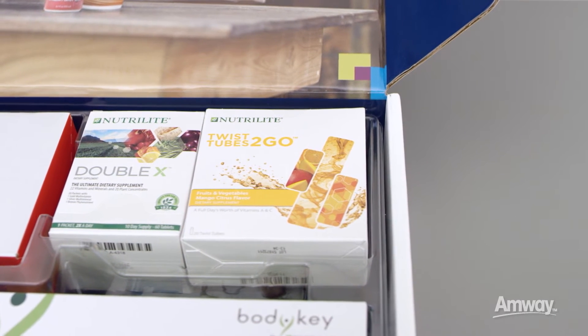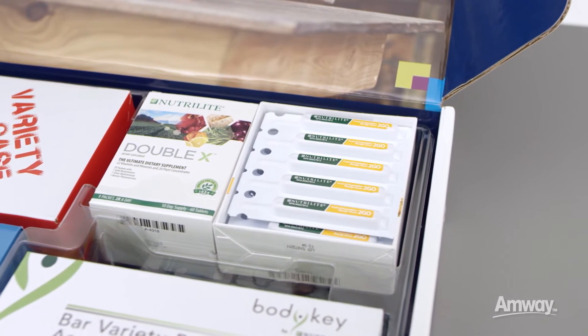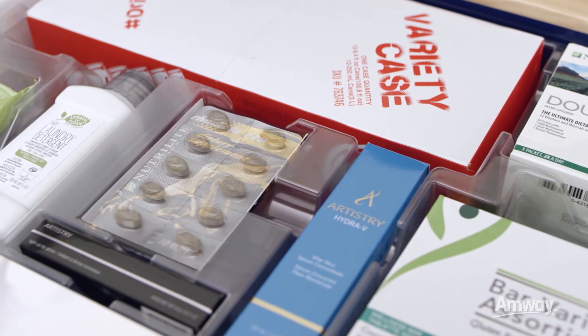Nutrilite Fruits and Vegetables To Go Twist Tubes are a great way to get your daily dose of vitamins. With just one twist you get a full day's worth of vitamins A and C. Use it when you're out and about, and have them to share.